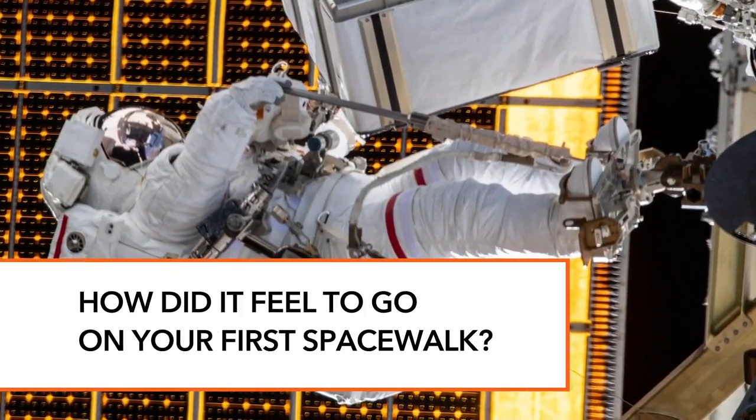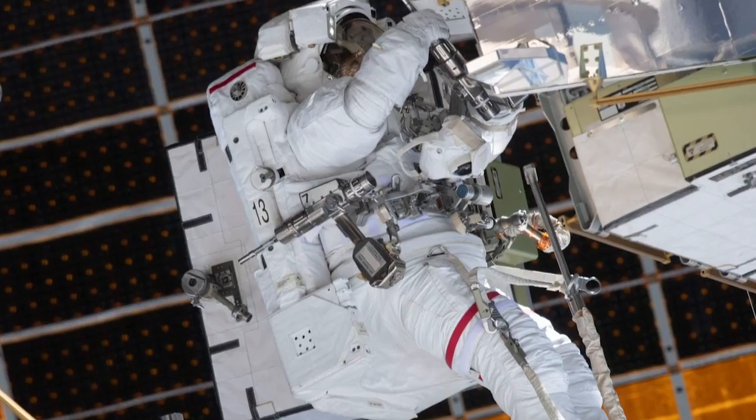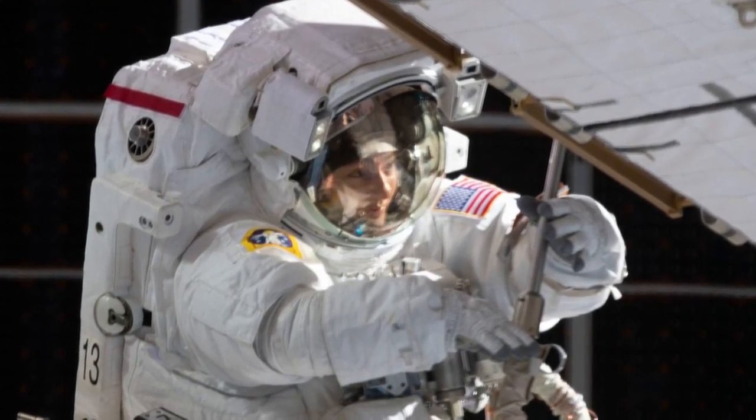You never forget that first moment when the hatch opens and you take your first movements out of the space station and into the void of space. There's nothing else between my boots and the Earth below. You get much more of a sense of motion on a spacewalk of how quickly we're moving — passing over the Earth at 17,500 miles per hour, going around the entire planet every 90 minutes. You're in this spacesuit with your body at a strange angle, 450 pounds of mass that you need to move around, and every movement is pressurized with your hands. Every once in a while you do need to remind yourself to take a moment and enjoy and appreciate what you're doing.